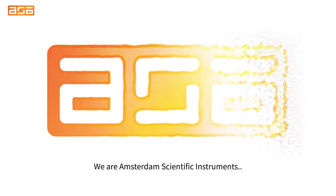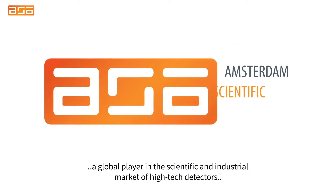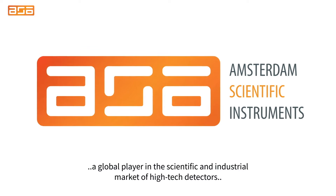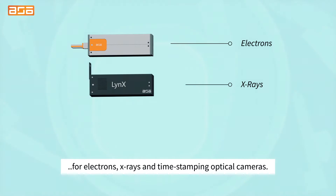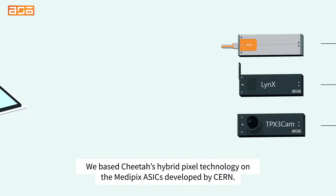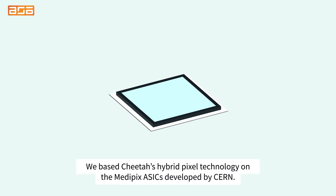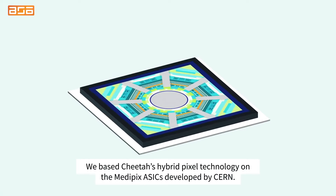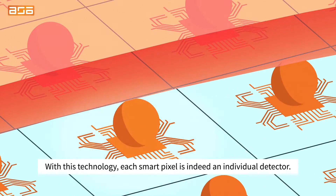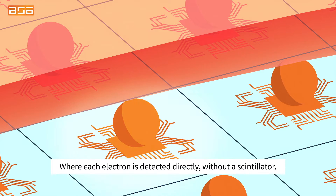We are Amsterdam Scientific Instruments, a global player in the scientific and industrial market of high-tech detectors for electrons, x-rays, and time-stamping optical cameras. We base CHIDA's hybrid pixel technology on the MediPix ASICs developed by CERN. With this technology, each smart pixel is indeed an individual detector where each electron is detected directly without a scintillator.